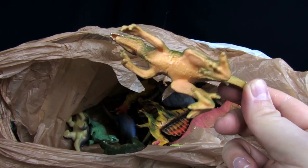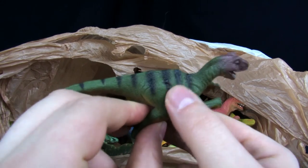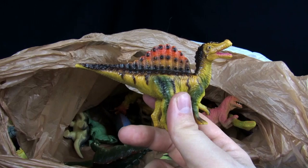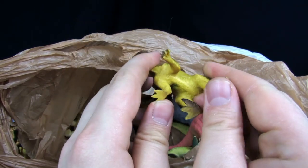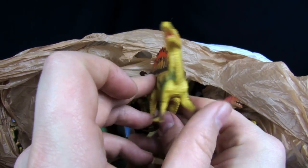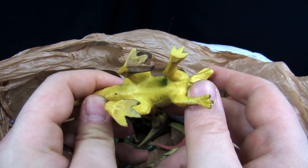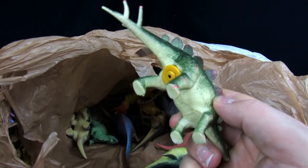Looks like a raptor — Velociraptor. I kind of like the striping on it, it's pretty cool. Got a funky looking Spinosaurus. I think it's a Schleich maybe, or an old one. All of these are fairly old-fashioned looking. I'm trying to look on the bottom here to see if there's any dates on them, but I haven't really seen a whole heck of a lot.